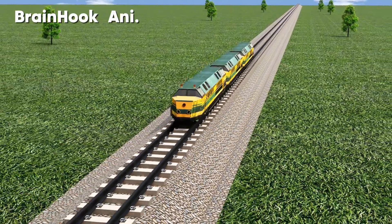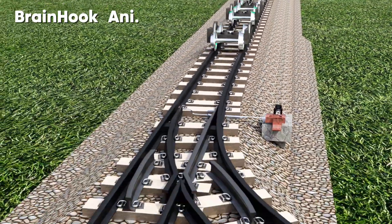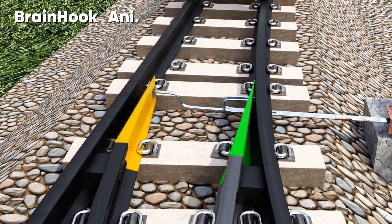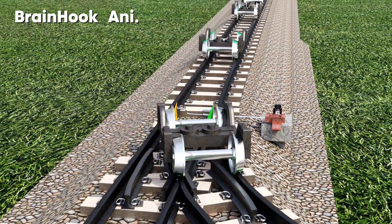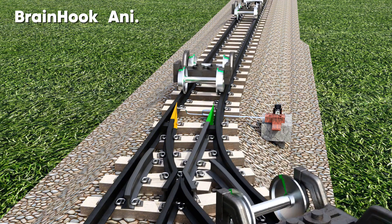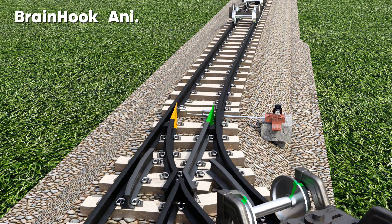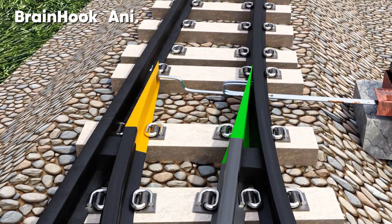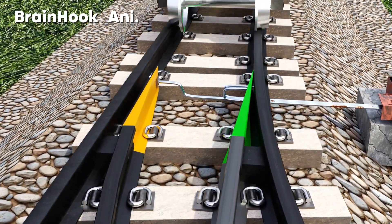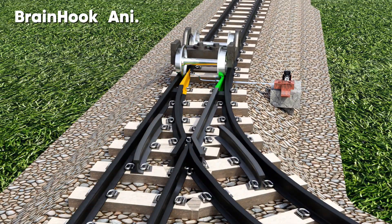The train driver has no job to change the track. The entire track-changing mechanism is hidden within the train wheels and rails. The driver has two jobs: controlling the speed of the train by increasing or decreasing the accelerator, and applying the brakes as needed. A slight change in the track can change the entire trajectory of the train. This clever design allows the wheels to change tracks very easily.